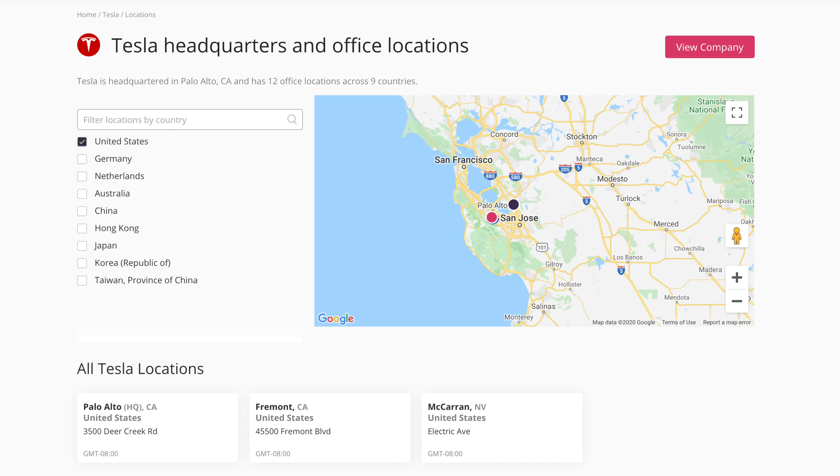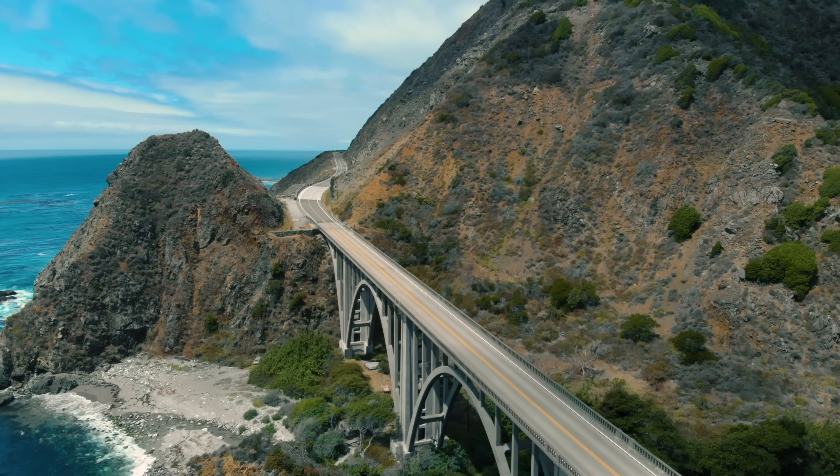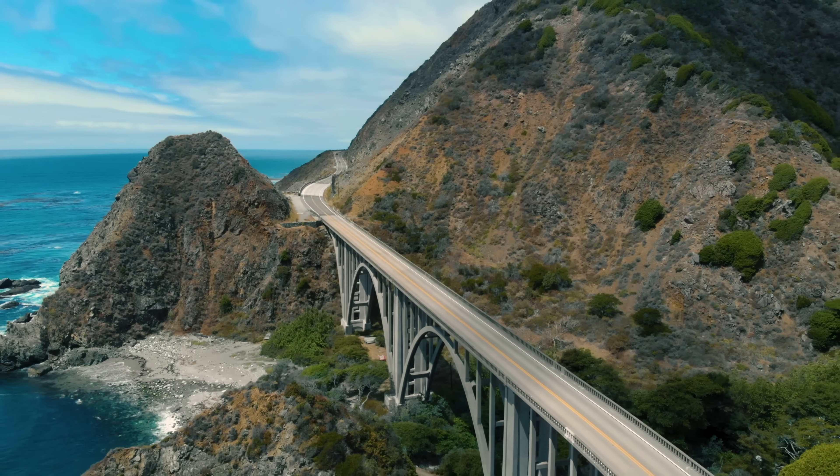Now Tupac once said, California knows how to party, but what about the rest of the country? Tesla vehicles are made in California, and many people have claimed that Teslas are designed with the typical California climate in mind where it's pretty much warm year round.